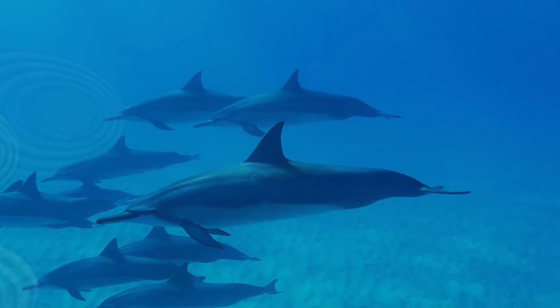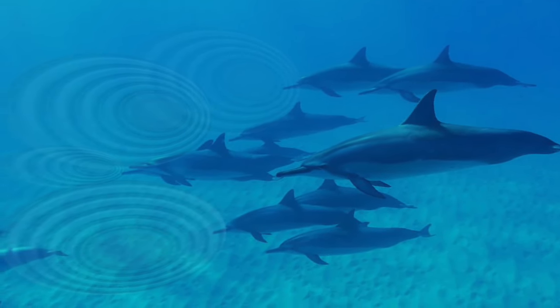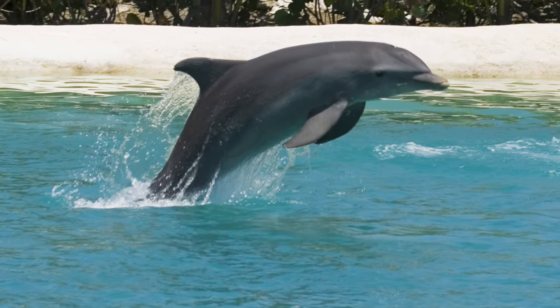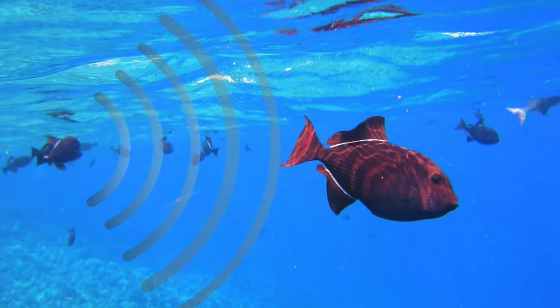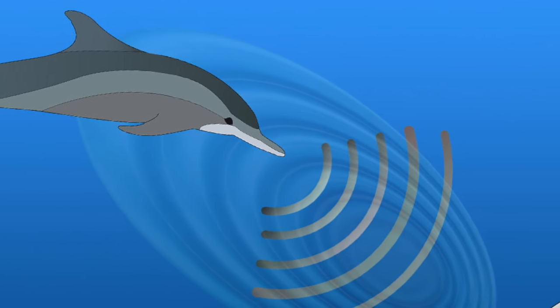The sound waves travel through the water at a speed of one and a half kilometers per second — about four and a half times faster than in air. Waves deflect off the objects they find in their path, including animals. Part of the sound waves bounce back and return to the dolphin, but this time as an echo.